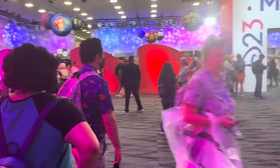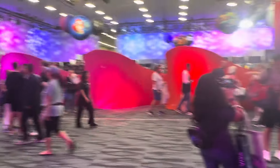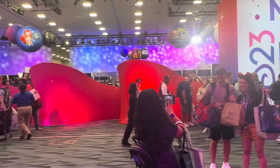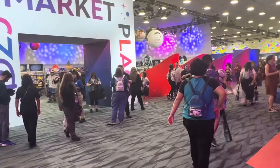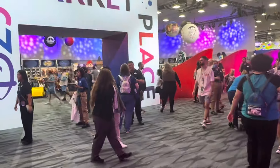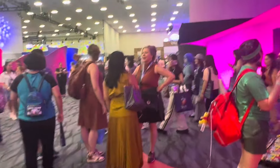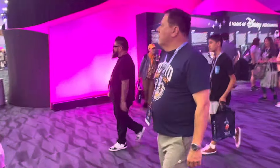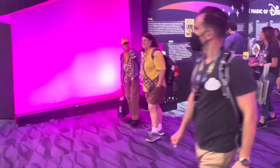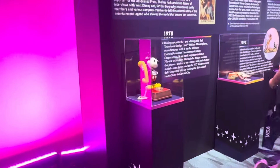So now, what else is in here? So this is how you go to the D23 marketplace, which has a huge line. Mary Poppins 60th anniversary. So that's to shop. This merchandise comes back around over here to 1976. And we've got Mickey Telephone in 1976. That's kind of familiar.